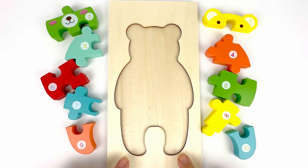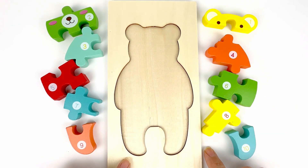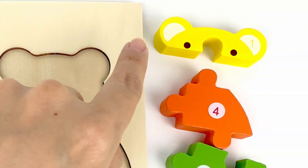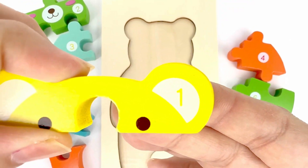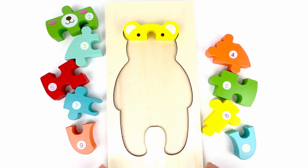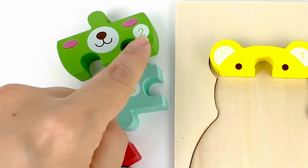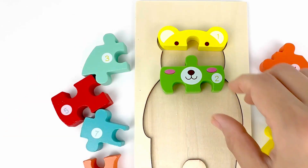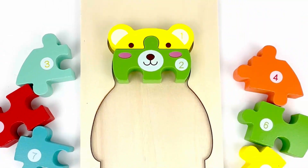Our next puzzle is the shape of a bear. Look at those round, small ears. What is the first number we should be looking for? Number one. Look, we found it. It's the very top of the puzzle. It has the bear's ears and eyes. Let's put it there. What number comes after one? Good job. Number two. This one is color green. And it has the bear's cheeks, nose, and mouth on it. The bear is smiling.